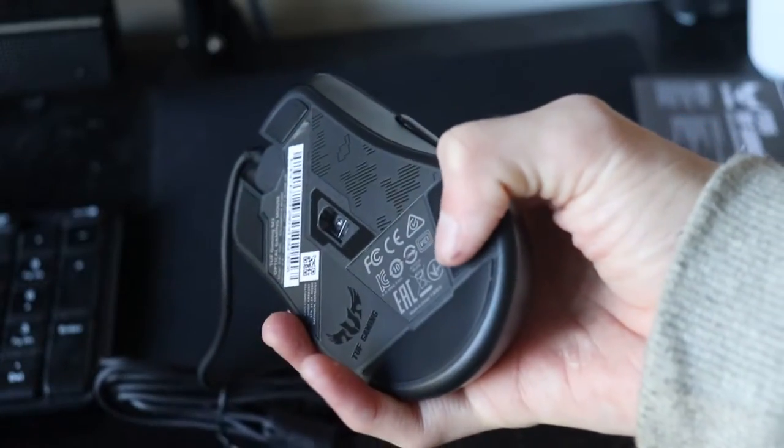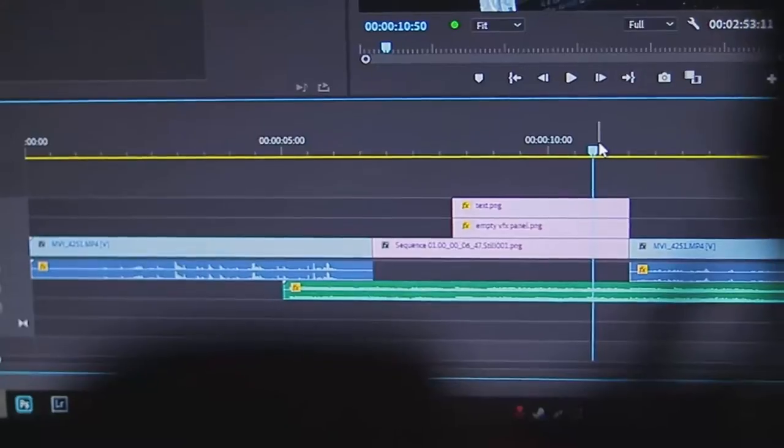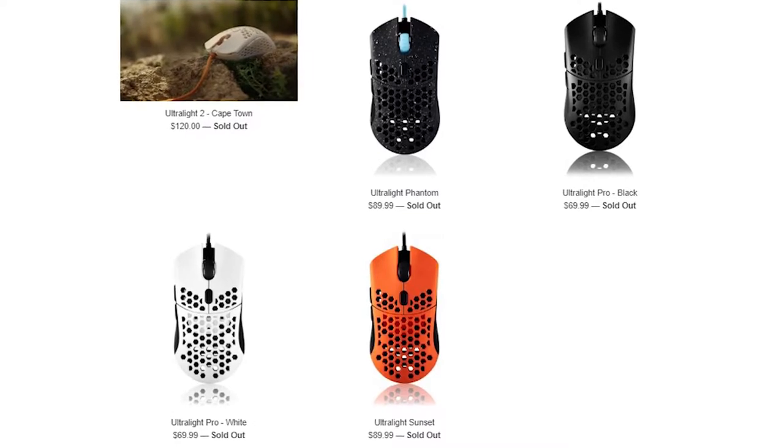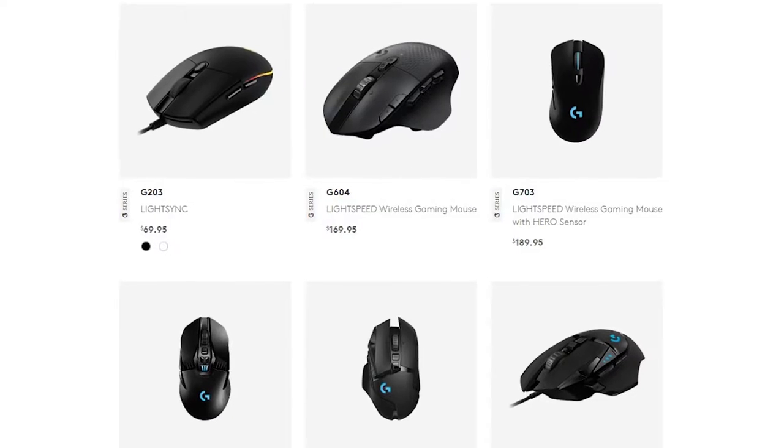If you look at any PC setups on YouTube or Reddit, the last thing you probably notice is the mouse. And when you do, it's usually a Final Mouse, Glorious O, or some other overhyped mouse by the likes of Razer or Logitech.